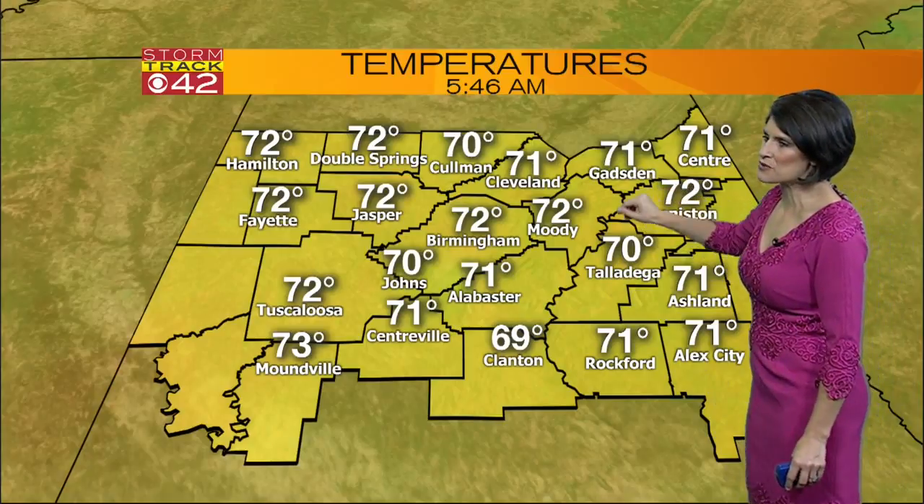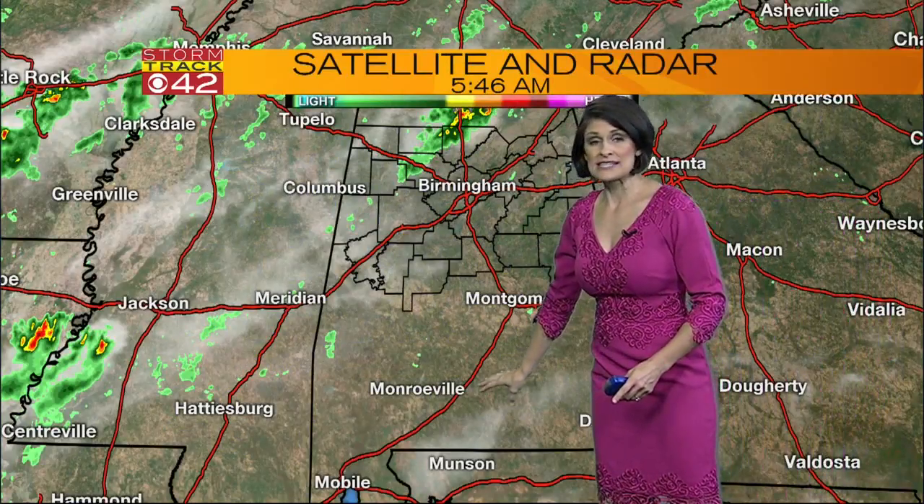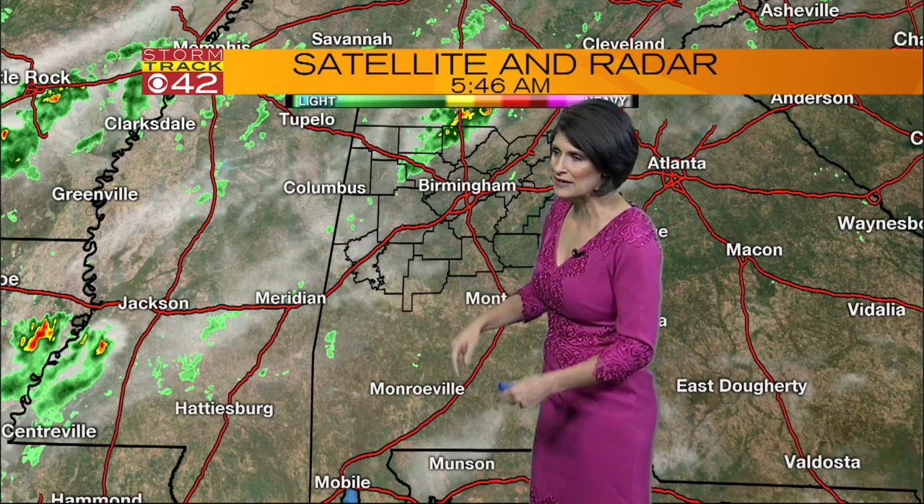Temperatures this morning from 71 in Gadsden over to 72 in Double Spring, same with Jasper, and upper 60s down in Clanton. Looking at the big picture, to the south we're not seeing much rain, so if you're beachbound today, no real worries of wet weather early in the day.